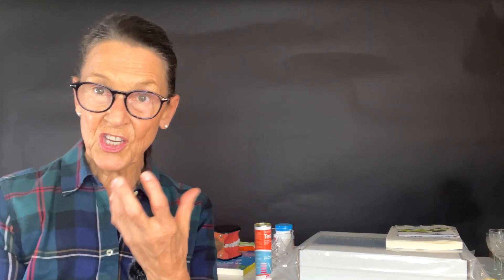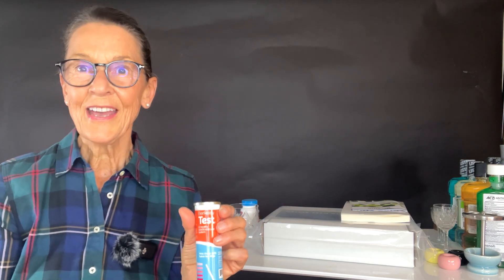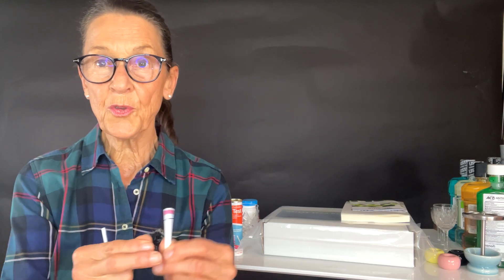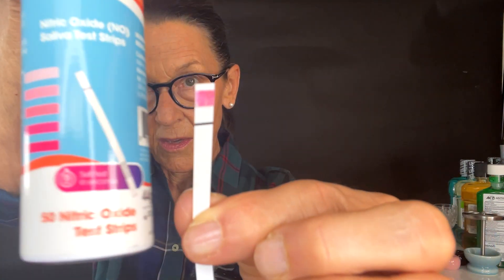I'm going to put it directly into my mouth because people want to know that this is really my saliva. I'll generate some saliva first, wet that little end, and this is going to tell us how much nitric oxide is being generated. The results show different colors — the darker the color, the better your nitric oxide levels. As you get older and approach my age, nitric oxide levels typically go down, which is a concern. I want to show you that I have a bright pink level, which tests very well in the high levels.